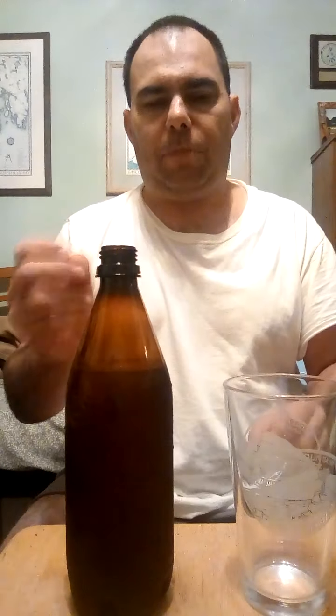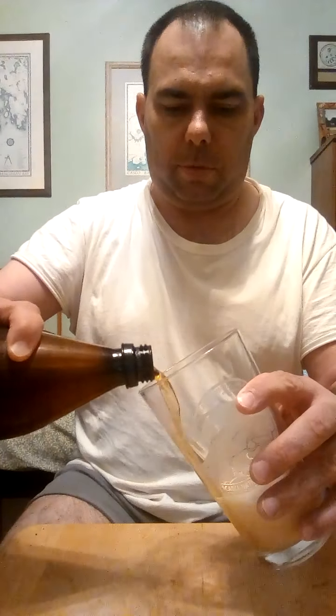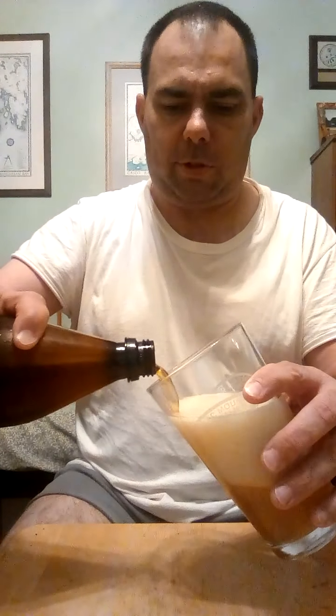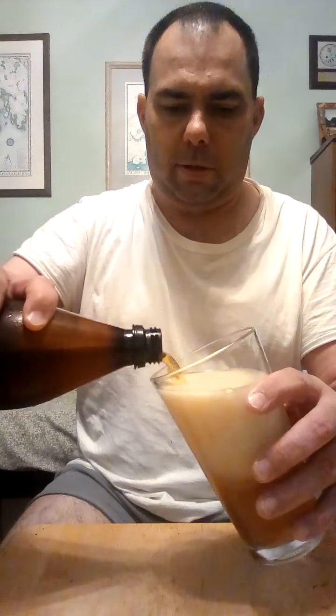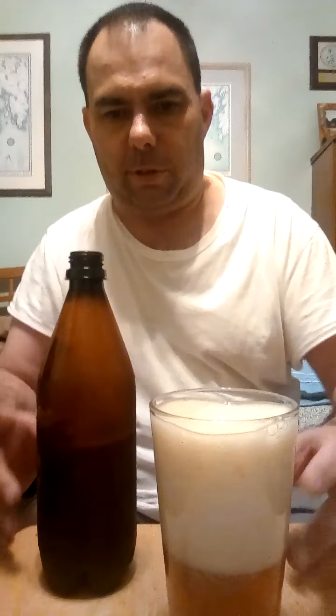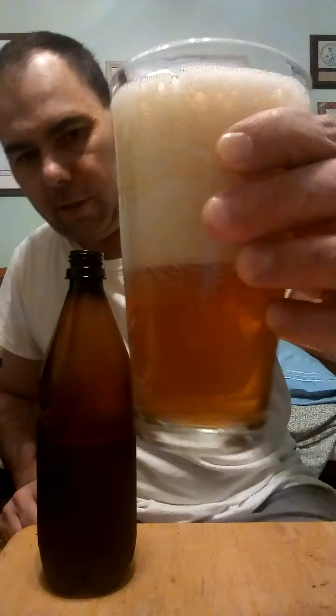Here we go — oh yeah, every time with Mr. Beer the carbonation's been perfect. You get that crisp sound right as you open it. Let's pour some in here. Careful with this pour because this thing has a head to it. That's one thing with the sugar — I'm getting a better head. That's a ridiculous head — maybe pour a little slower.